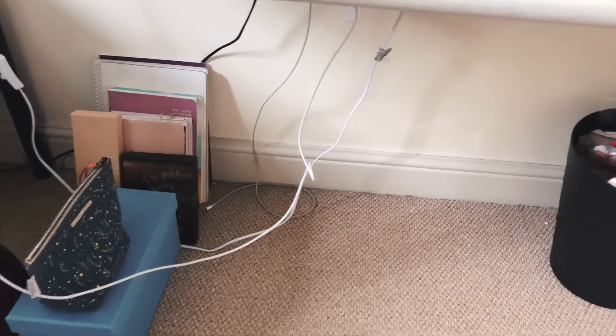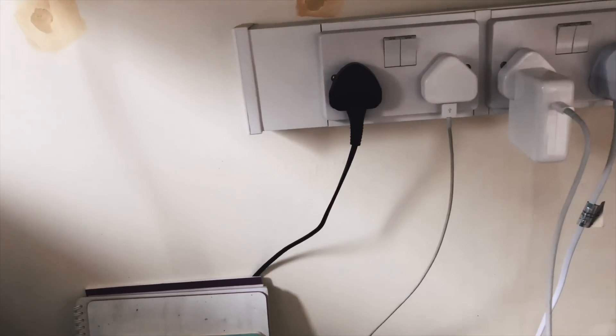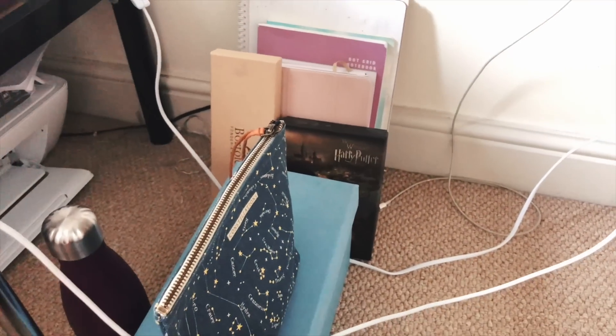Under the desk it's definitely not as pretty — you can see my bin needs to be emptied and there are lots of wires. There's the charger for my printer, which is plugged in under here with a large stack of copy paper on top. This is also where the rest of my stationery resides.